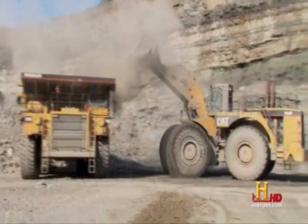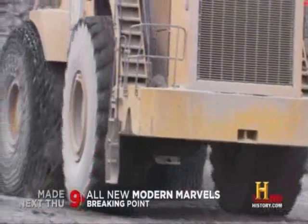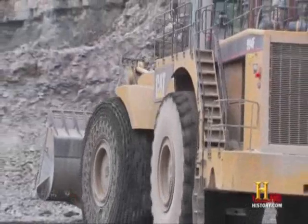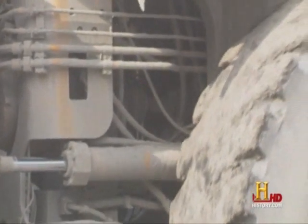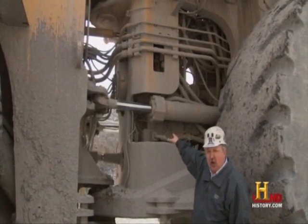This machine burns approximately 45 gallons of fuel per hour. It has a 1,000-gallon tank on it, so we fuel it every day. Operating this big Caterpillar requires 1,500 horsepower to drive its hydraulics and transmission. Your everyday automobile has approximately 200 horsepower.